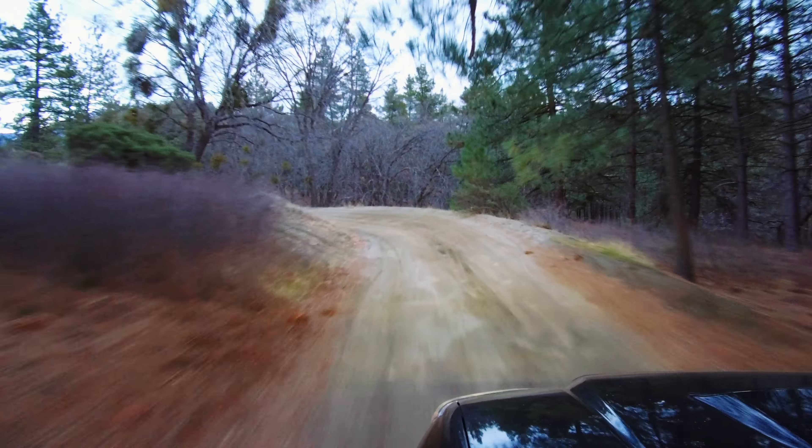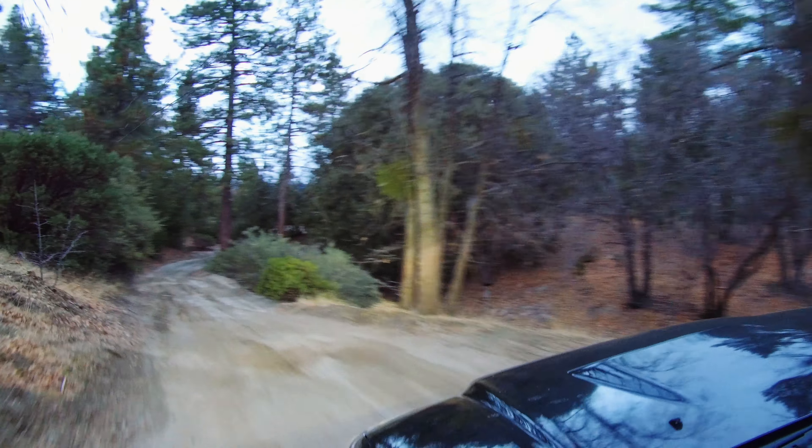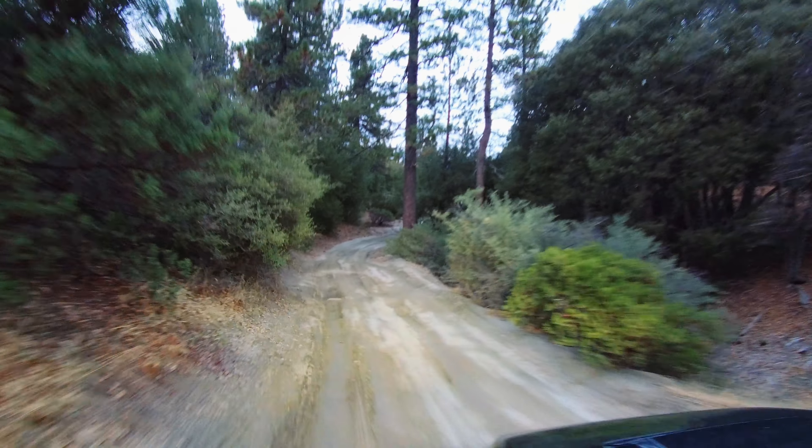Stopping to film and take photos is great, but it's time to race the daylight. It's always nice to pull into camp with some light out, but we all know it doesn't always work that way.